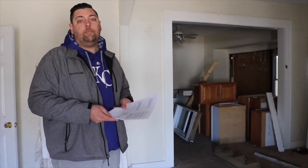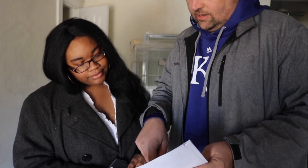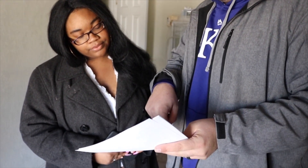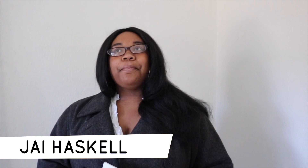Once the tenant says they want the house, they give us their paperwork provided by the housing authority or whichever program they're part of. There's a portion for them to fill out, and then there are things we have to fill out and turn back into the housing authority.